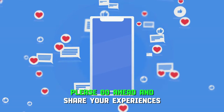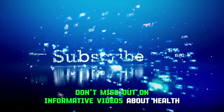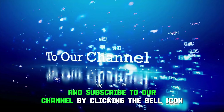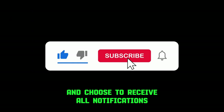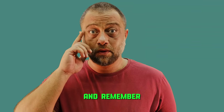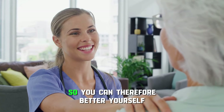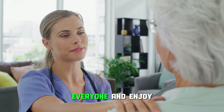Please go ahead and share your experiences and thoughts on pancreas health in the comments below. Don't miss out on informative videos about health and longevity and subscribe to our channel by clicking the bell icon and choose to receive all notifications. We're wishing you health and longevity. And remember, we make these videos to better your health so you can therefore better yourself. Have a great day everyone and enjoy!